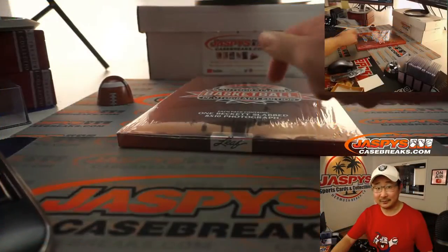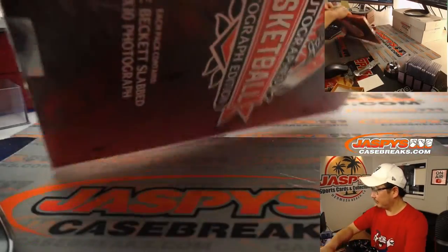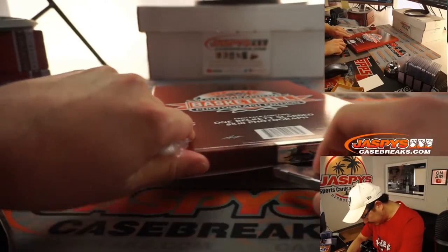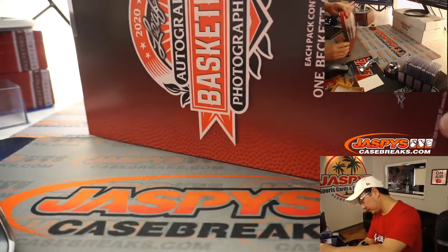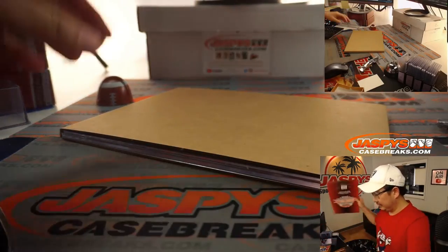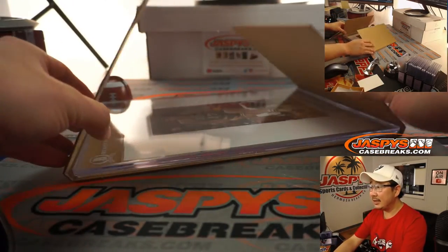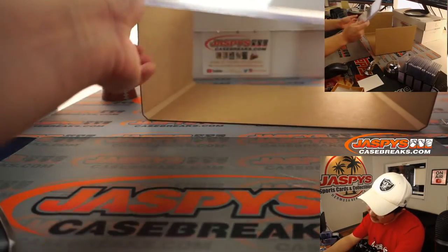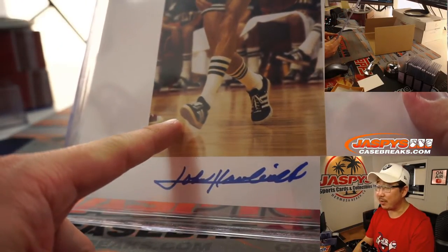Good luck. Here it is. Let's see what we got. It's going to be — I see Celtics. I see — oh, it's John Havlicek. There it is. There's his autograph. Look at the shoes they used to wear back in the day.